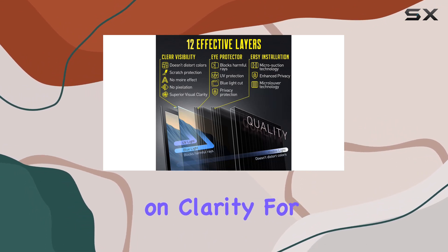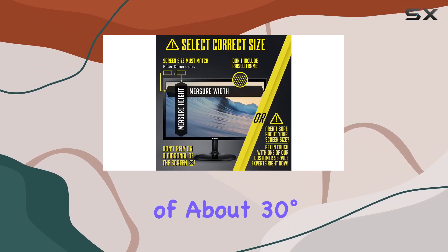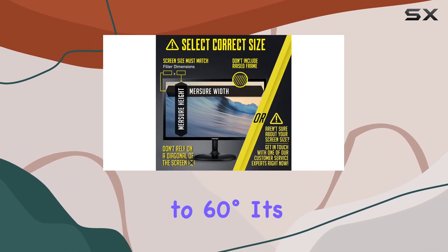And the best part? It doesn't compromise on clarity. For you, it's crystal clear. But for snooping eyes at an angle of about 30 to 60 degrees, it's practically dark.